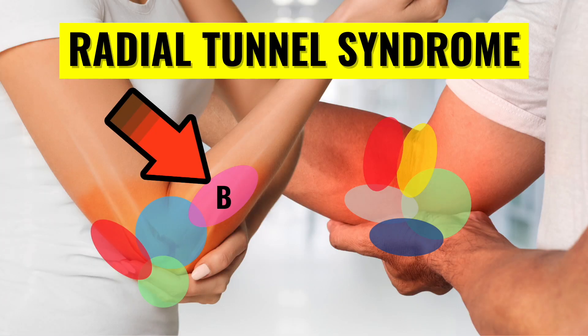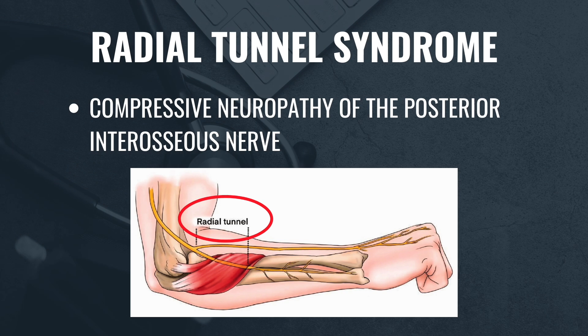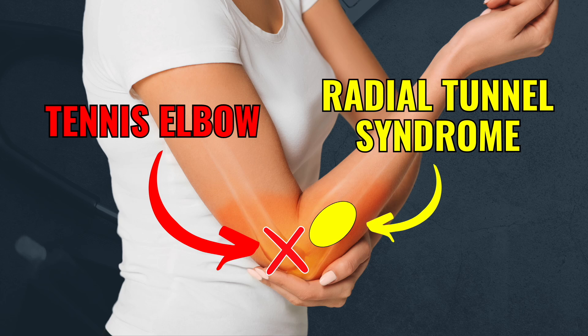Another less common cause of pain on the outside of the forearm is radial tunnel syndrome. This condition happens when the posterior interosseous nerve, which is a branch of the radial nerve, gets pinched, usually a few centimeters below the lateral epicondyle. Unlike other nerve entrapments, radial tunnel syndrome typically doesn't cause numbness or tingling. Instead, it leads to pain with wrist movements and forearm rotation. If someone has been diagnosed with tennis elbow but continues to experience chronic and persistent elbow pain despite adequate treatment, they should be evaluated for the possibility of radial tunnel syndrome.